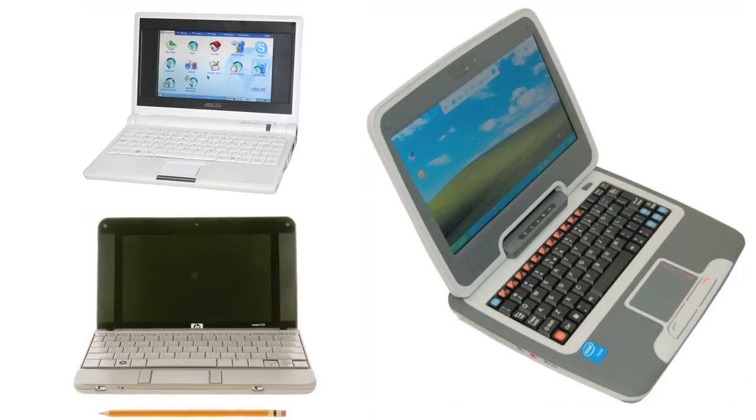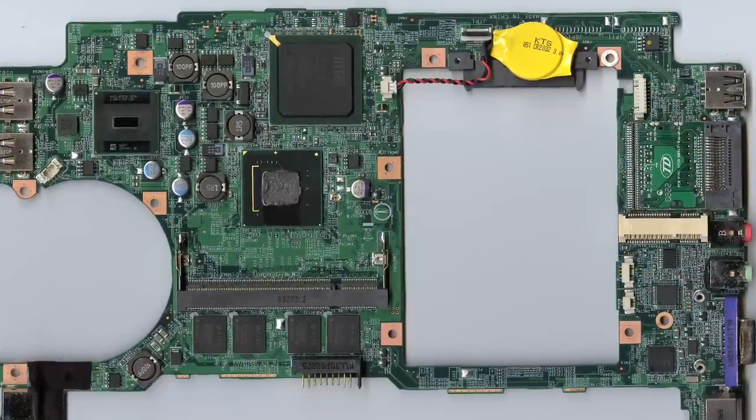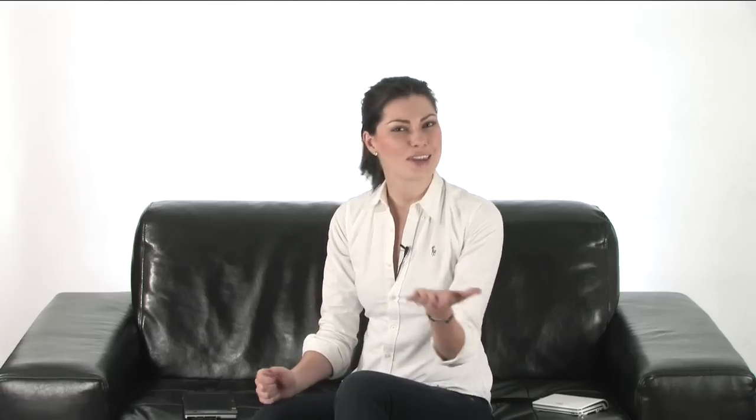Simply put, netbooks are used for surfing the web while you're on the go. They use smaller applications and don't have as much processing power as their larger counterparts, but that's why they're so convenient. Usually between $300 and $500, they're light and compact because of smaller chips and components, most notably the Intel Atom Processor. So you get one of these little netbooks — and then what? Well, here are some tips.